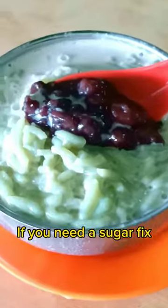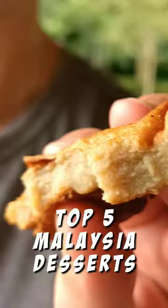If you need a sugar fix, you've come to the right spot. Here are our top 5 Malaysian desserts you need to try.